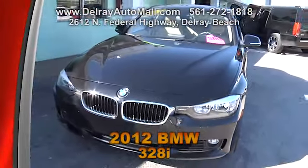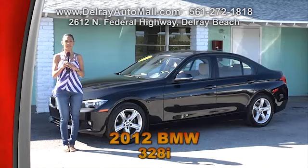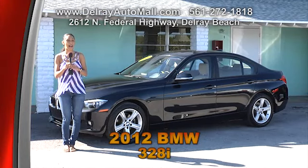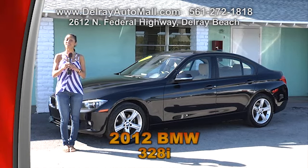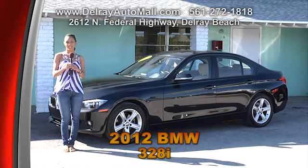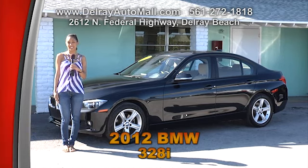It also has electric foldable mirrors, even a garage door opener home device, and an auto-dimming rear view mirror. And of course, a balance of factory warranty and a clean auto check history. So give us a call at 561-272-1818 or come right over here at 2612 North Federal Highway in Delray Beach.